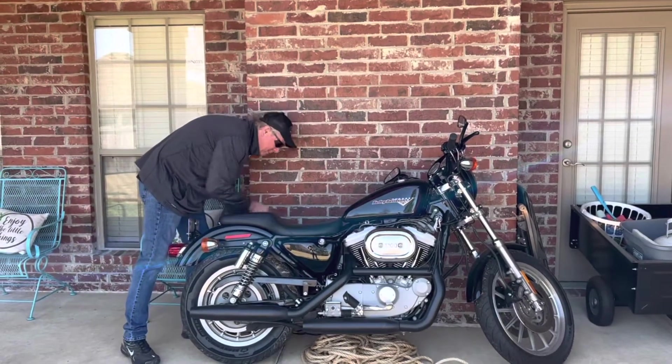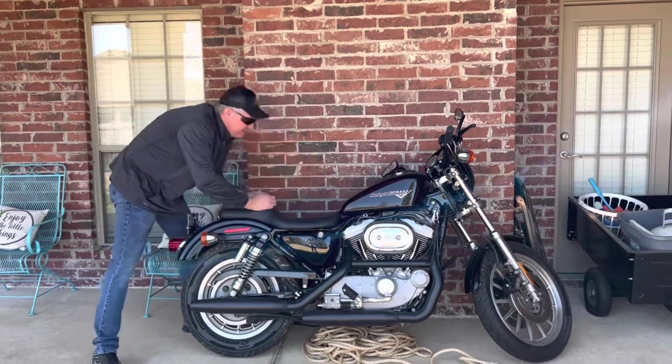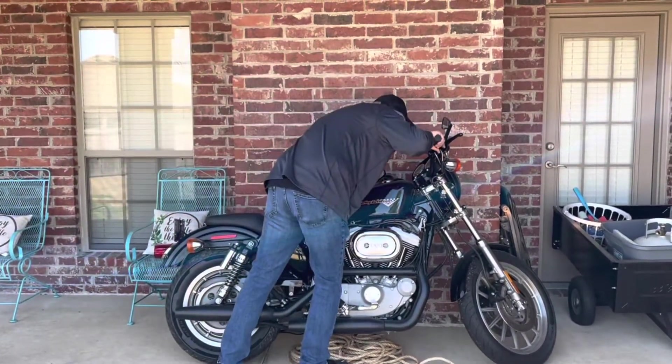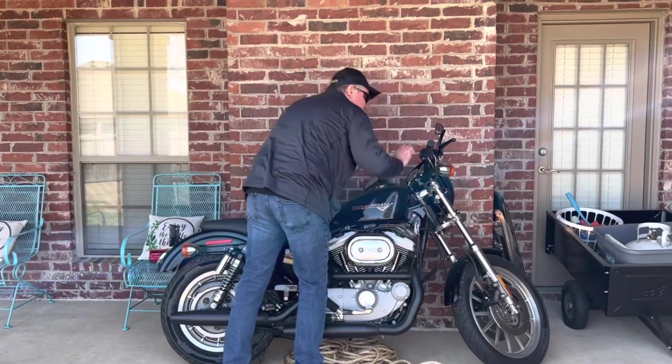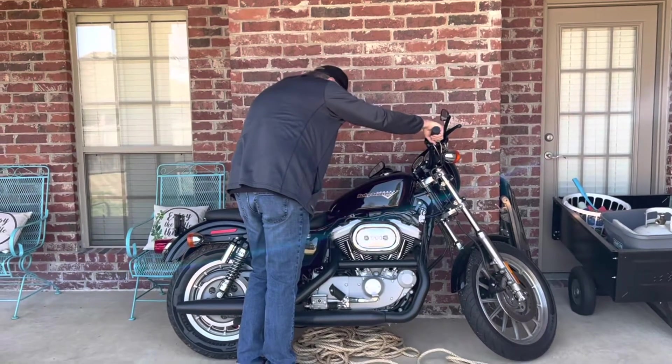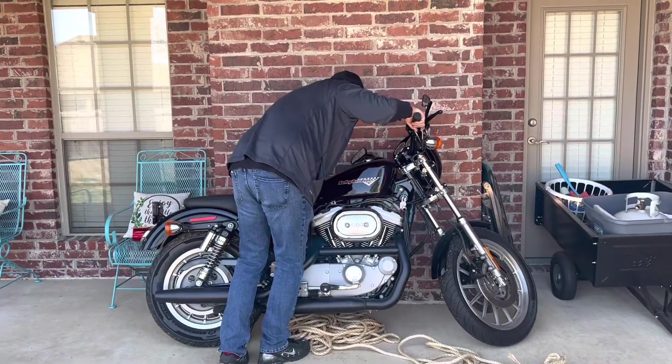Took her off the old charger here. She fires up for us — choking on her a little. There we go.